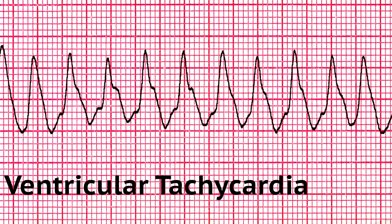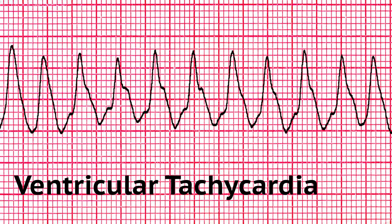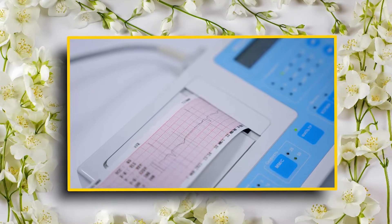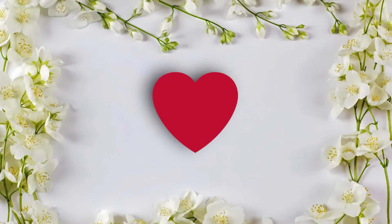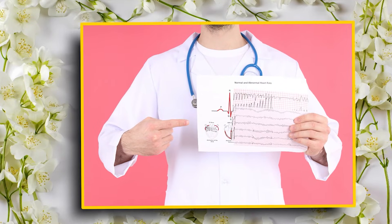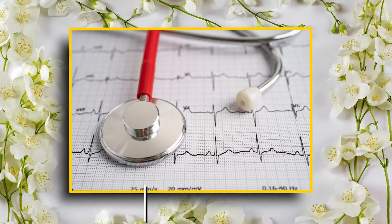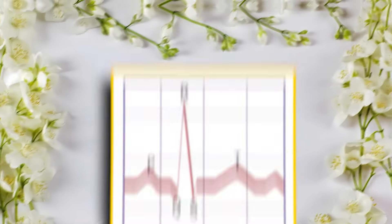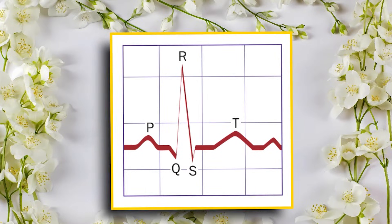Number 4: Ventricular tachycardia, or V-tach. On to another heavy hitter — Ventricular tachycardia, or V-tach. Imagine your heart is speeding down the highway at 200 miles per hour — that's V-tach. Key features are rate: 100 to 250 beats per minute. Rhythm: regular, with wide QRS complexes.